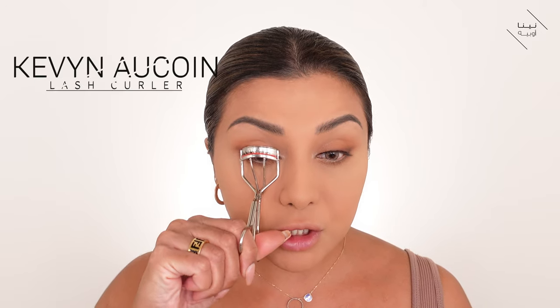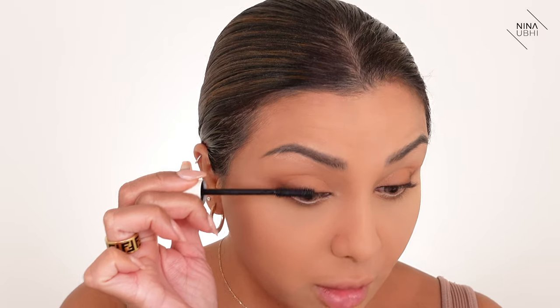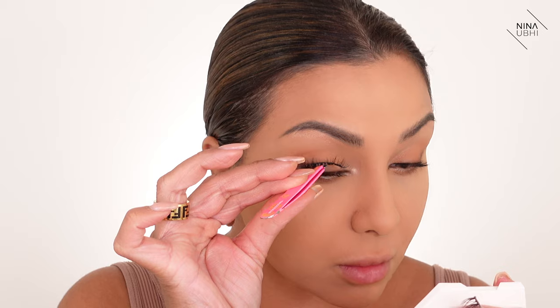I'm curling my lashes with my Kevin Aucoin lash curler, then applying the Ilia Limitless Lash mascara — first time using this one. It feels like a daytime mascara, which is actually perfect under false lashes. I apply some glue to the strip, let it dry for a little bit — you should never apply lashes straight away — and then place the lash right onto my lash line, sticking it down in the center first, then the outer corner.